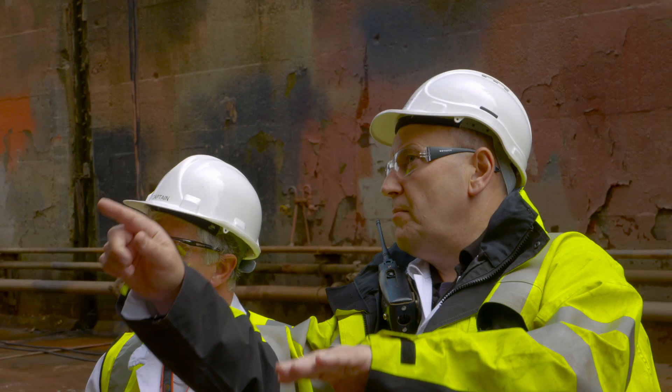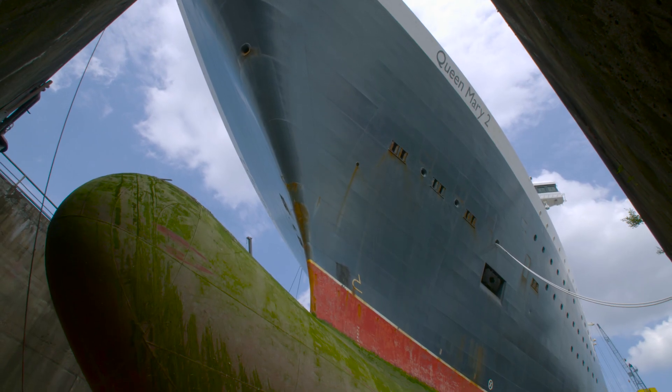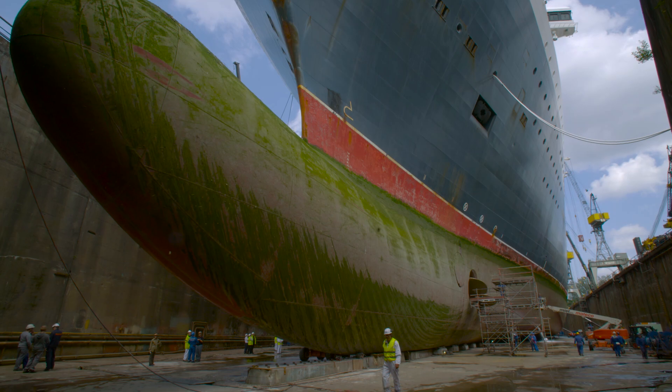The remastering of Queen Mary 2 is a massive project that has been years in the planning, and one which will provide our guests a fantastic new remastered experience on board the world's most iconic ocean liner.